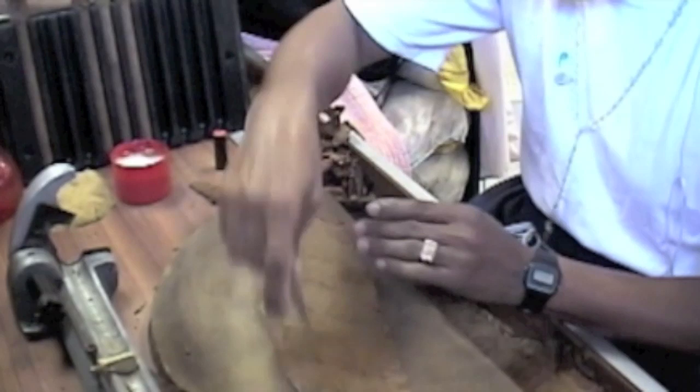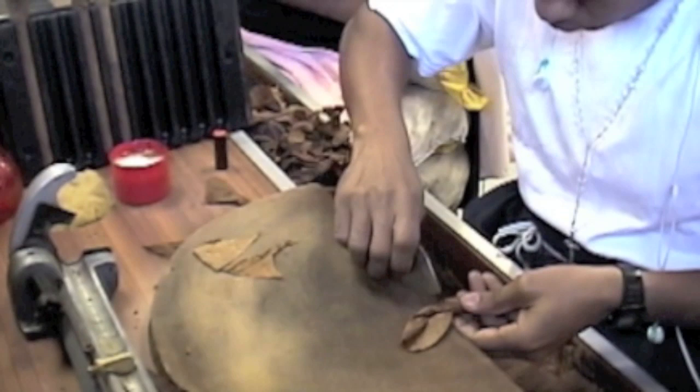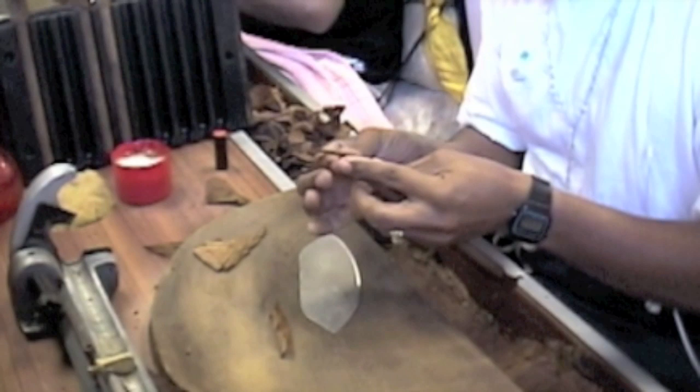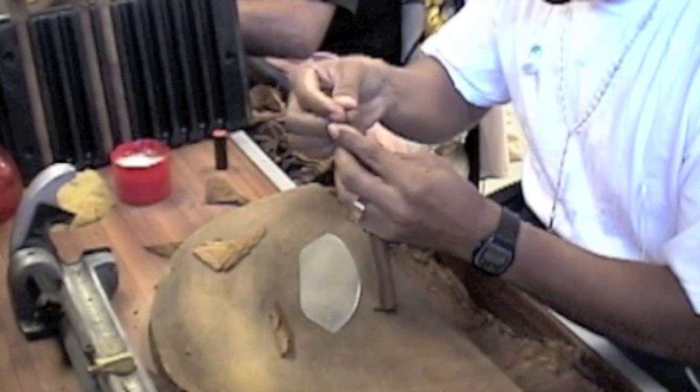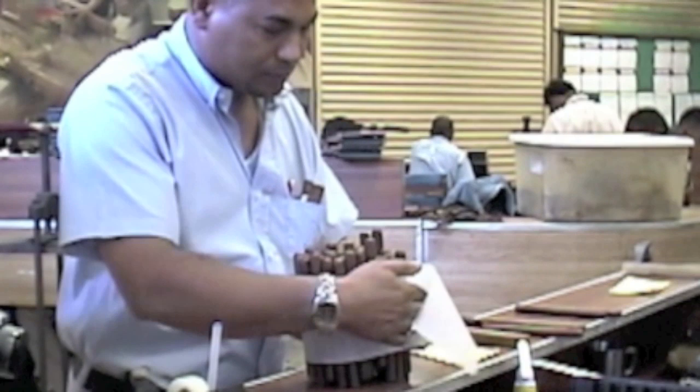Finally, the molds are given to the torcedores, who put the finishing touches on the cigar by applying the wrapper leaf and covering the head with a cap of tobacco. This is a crucial step in the process because a properly applied wrapper will visually demonstrate the quality, or lack thereof, of the finished cigar. At this point, a quality control supervisor will check each of the cigars and pull out those he or she deems substandard.